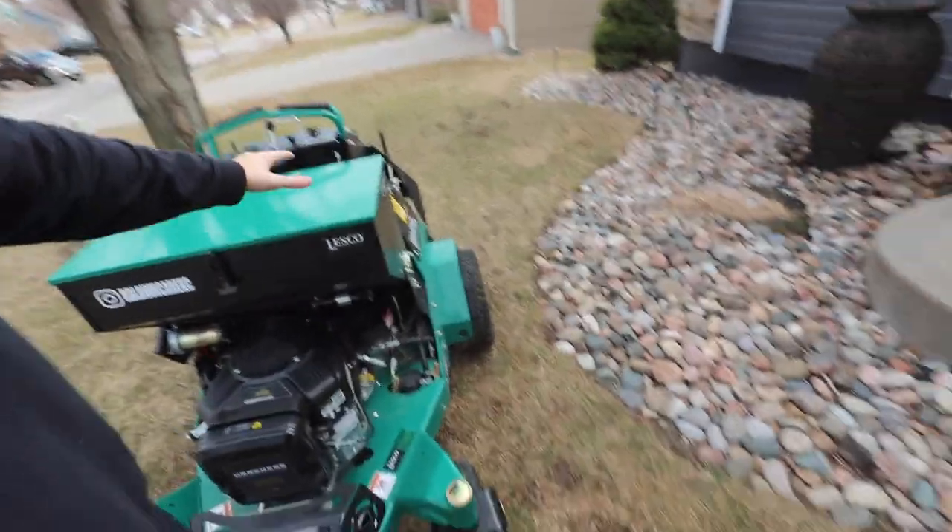I ran the numbers just roughly today right before making this video. If you aerate 60 yards — aerate and overseed — charge about $350, about our going rate. Seed is around $130, $140 I think. So you're making about $200 to $230 profit on each aeration and overseeding that you perform. That's 60 properties that you have to do to pay for this machine.